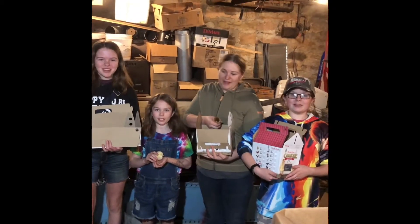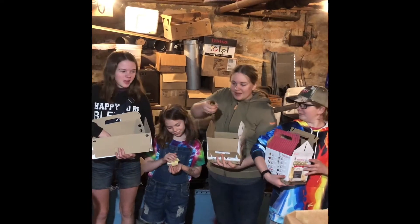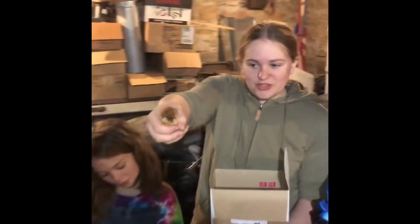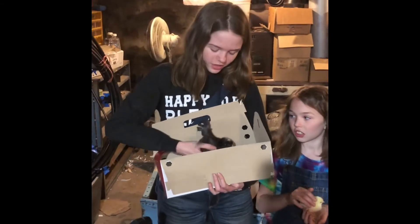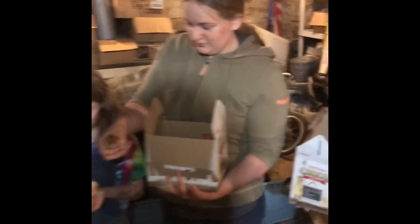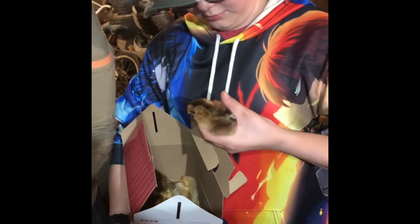Welcome to another epic adventure at Weaver's Stonehouse Farms. Today we've got some peeps — chicks! We've got about 20. We got 15 from Royal King today; we got our egg layers today. We're going to be getting a bigger batch of meat birds later this summer.